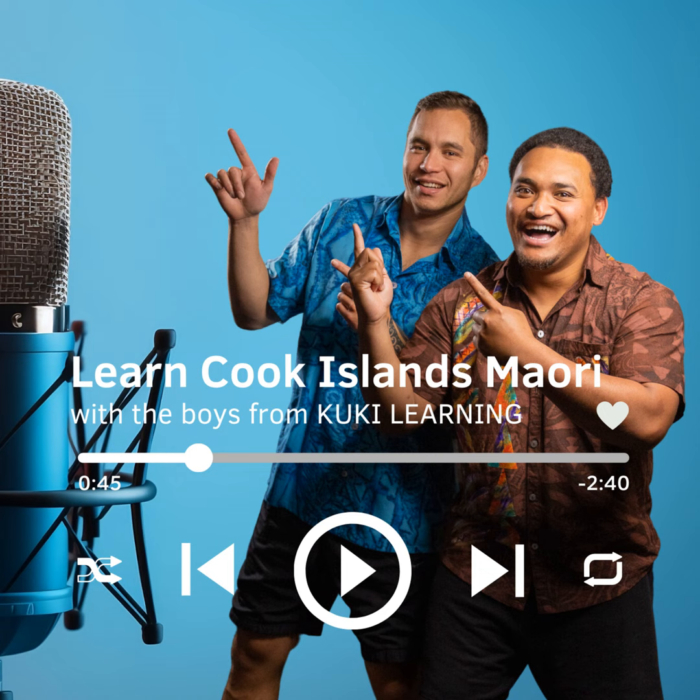Number 1 is Tai, spelt T-A-I. Repeat after me. Tai.